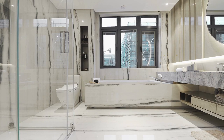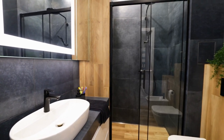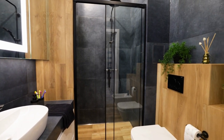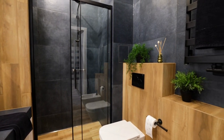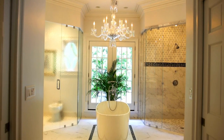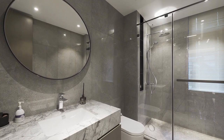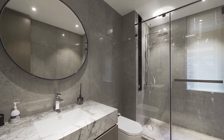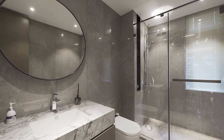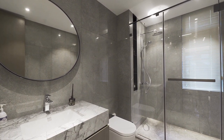The wrong choice of curtains can clash with your bathroom decor, or worse, they can fail to serve their primary purpose of providing privacy. In this video, we will provide an overview of the different types of bathroom curtains. We'll explore the benefits and drawbacks of each type so that you can make an informed decision about which one is right for you. By the end of this video, you'll have a better understanding of the different types of bathroom curtains and which one will suit your needs best.